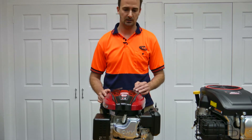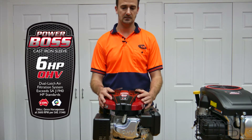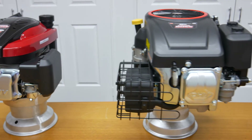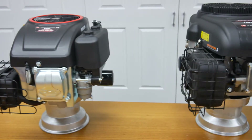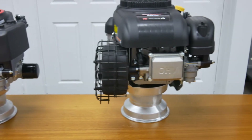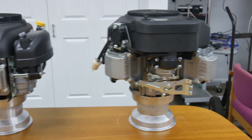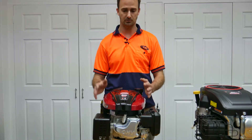There are four in the current range, starting off with a six horsepower overhead valve. It's a 196cc cast iron sleeve — everything you'd expect from a decent small engine. All of the engines you'll see here today have got dual filtration as standard: foam pre-filter and paper elements. All four stroke, as you'd expect. The six horsepower will be going on the chipper range.